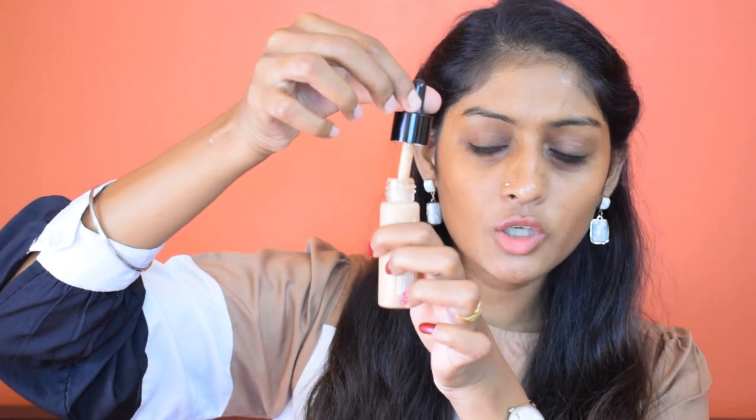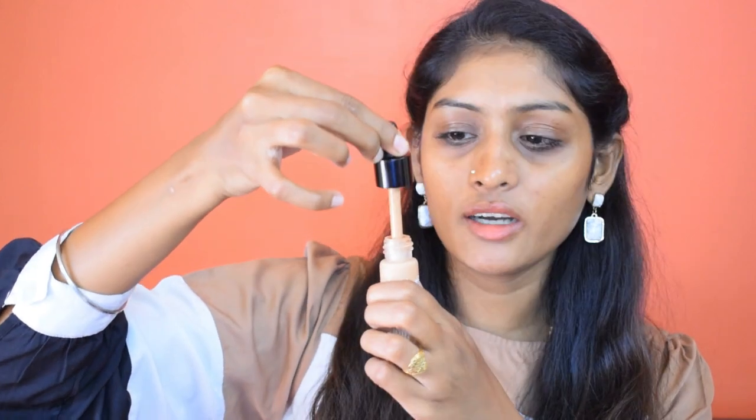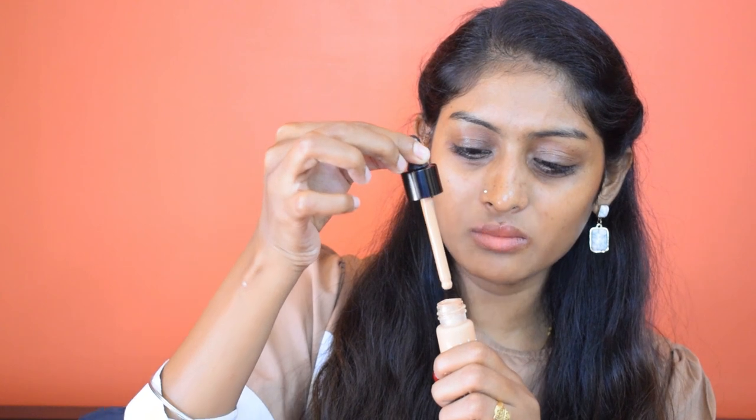The original MRP is 1250 rupees for 18 ml, which is very less compared to the usual 25–30 ml most foundations give. The foundation is very very runny — more runny than the NYX Total Drop Control Foundation. I'm not liking the dropper because it requires a lot of pressure. On the right half of my face I'm going to blend this foundation using a beauty blender, and on the left half using a brush, so we can see which finish looks better.